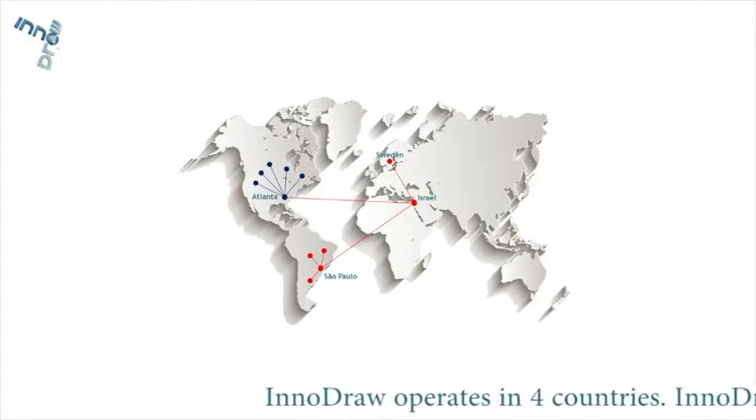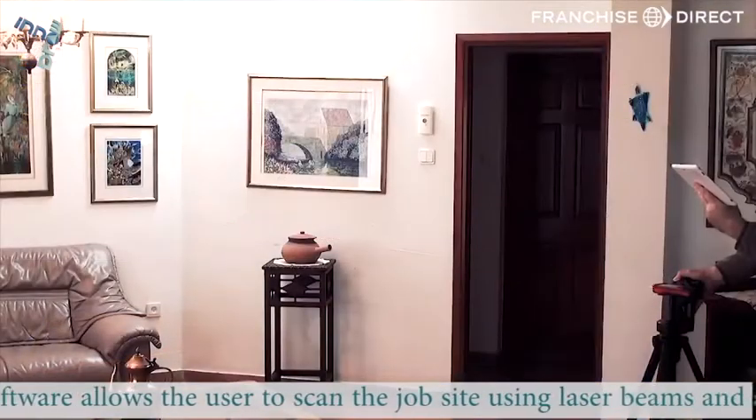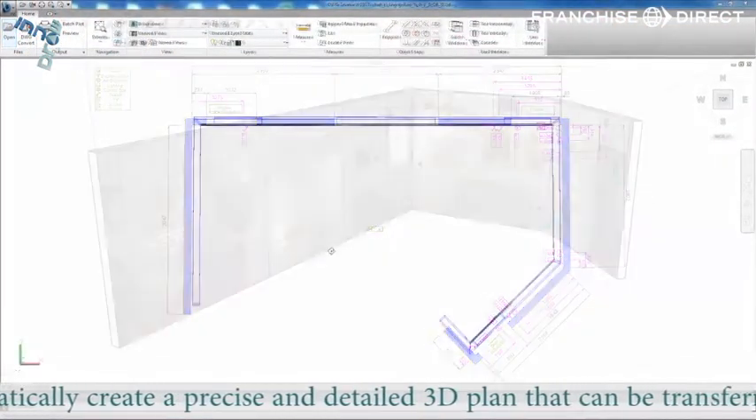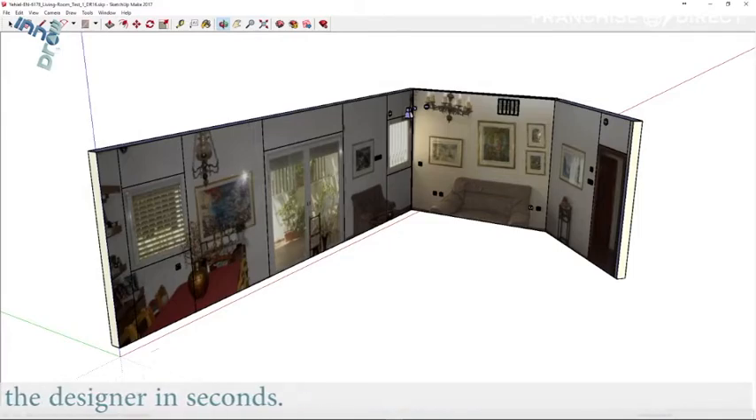InnoDraw operates in four countries. InnoDraw software allows the user to scan the job site using laser beams and automatically create a precise and detailed 3D plan that can be transferred to the designer in seconds.